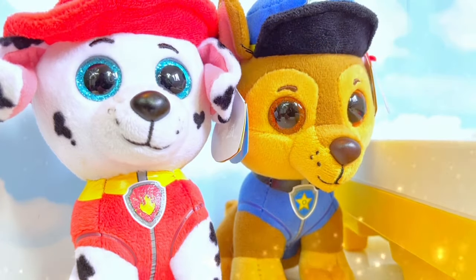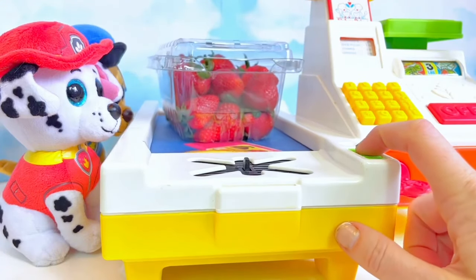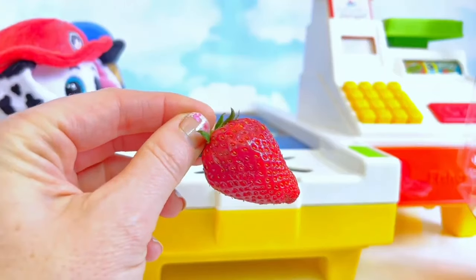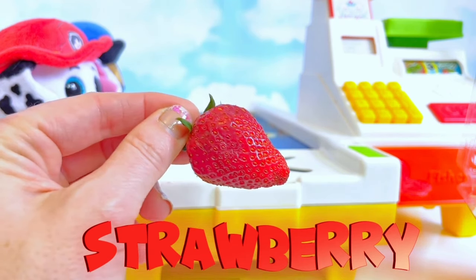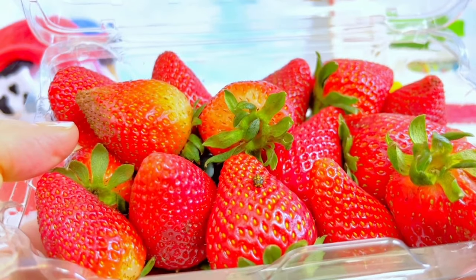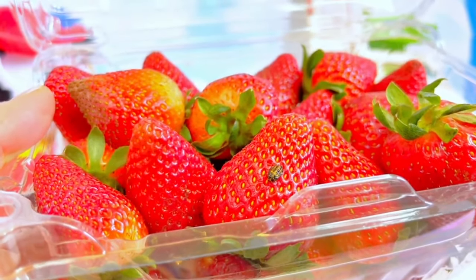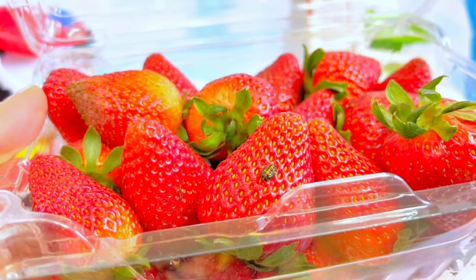Hello and welcome to Tiny Treasures. Marshall and Chase are at the grocery store picking up a healthy snack — let's see what they're buying today. Mmm, juicy red strawberries! How do we spell strawberry? S-T-R-A-W-B-E-R-R-Y. But look — there appears to be a bug on one of the strawberries. Do you know what it could be? I believe it's a stage of a ladybug. I'm going to put it in my greenhouse because ladybugs will eat aphids, and aphids eat my vegetables and fruits in the greenhouse.